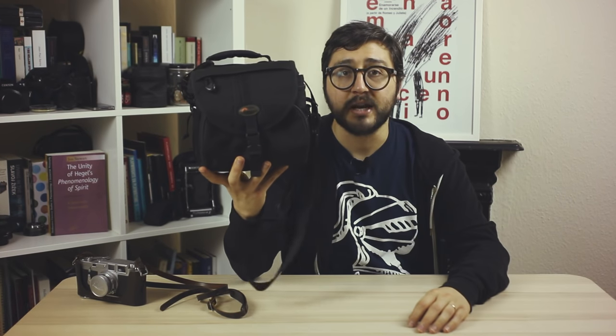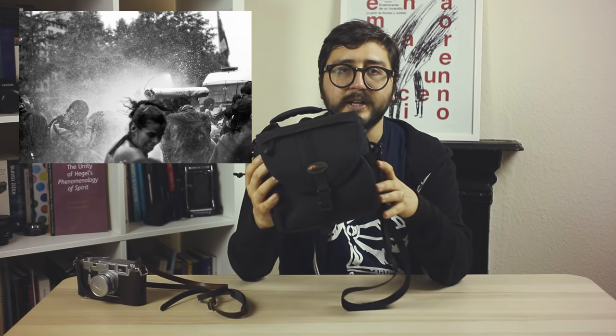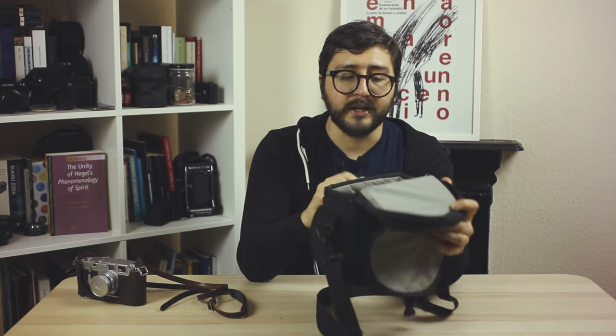Moving on to the next camera bag. This is a camera bag I bought at a yard sale — it cost me two dollars. I was really lucky to buy it at that price. I'll call it my riot bag. This is the bag I use every time I go to riots or I have to take a photojournalistic approach. It's really sturdy — I have been knocked down by the police, fainted, and my camera equipment fell to the ground, and this bag protected everything really well. It's padded, it's actually super light, and it's a great camera bag.